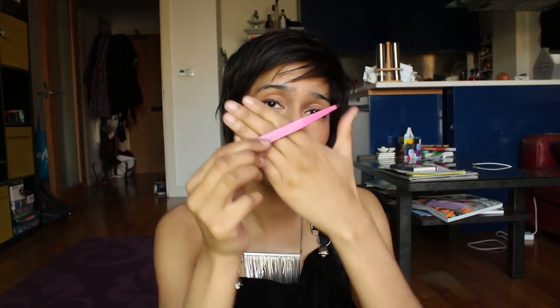One last thing — pink tweezers. I think I got these from Sephora in America sometime, and they're cool because they're pink. Okay, I hope you enjoyed that and I will see you soon — bye bye!